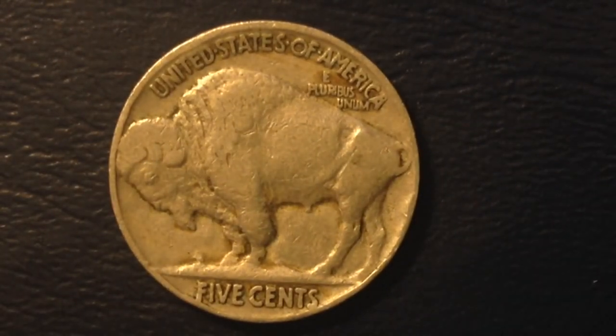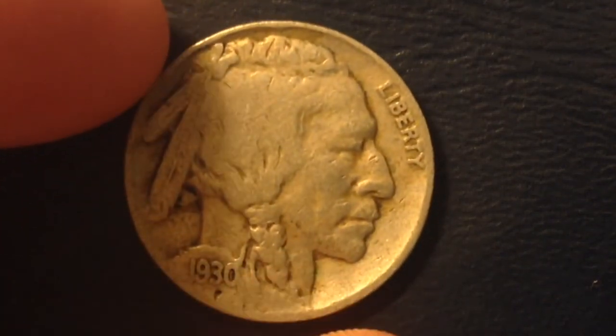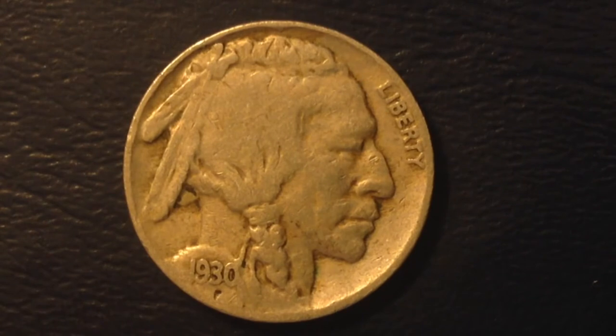The value of this coin according to Coin Trackers starts at $1.95 and can go up to $200. That's not the only source for value, but that's what Coin Trackers says. On the front we have the date, which you can see on the bottom left.